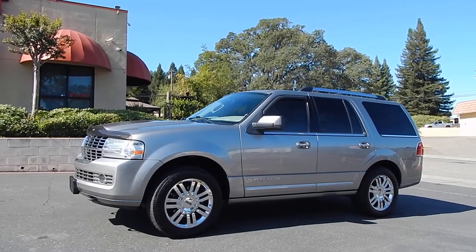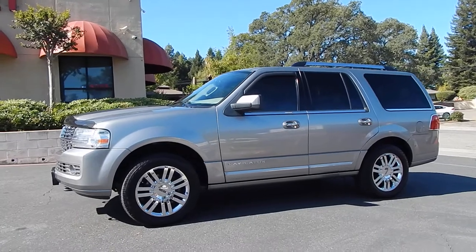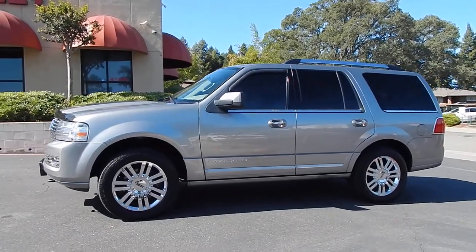Good morning folks, Ari here from Direct Auto Outlet in Fair Oaks, California. I have this gorgeous 2008 Lincoln Navigator for you today.